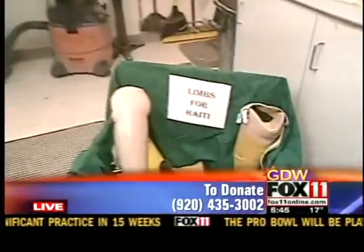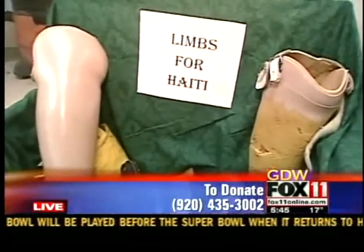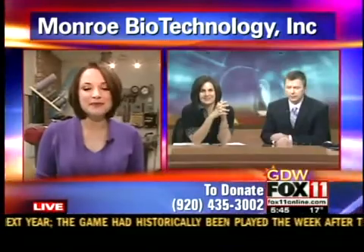If you're interested in donating for the drive for Haiti, can people just call here right at the office? You bet. Call us either here or in Appleton, and we'll find a way to get those devices. Thanks, Ken. We'll toss it back to you guys. Okay, thanks Angela.